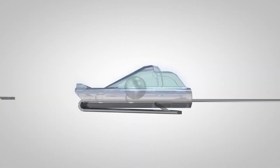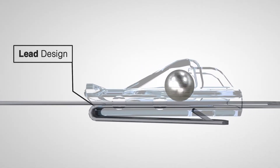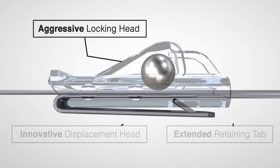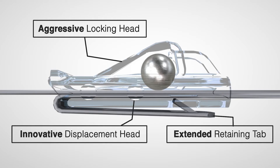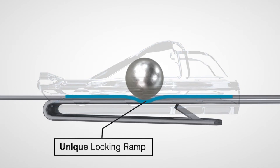These tests also validate our innovative self-locking head design. Its lead-in design offers a wider entrance for easier threading, while the aggressive locking mechanism and extended retaining tab contribute to superior locking strength, and the unique locking ramp assures locking in any position along the body.